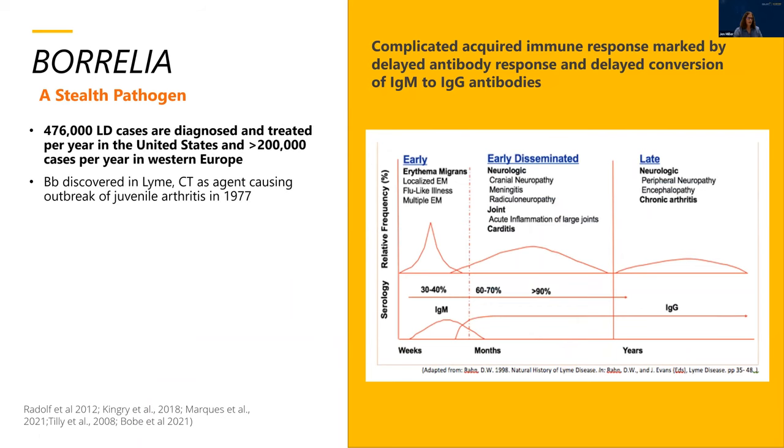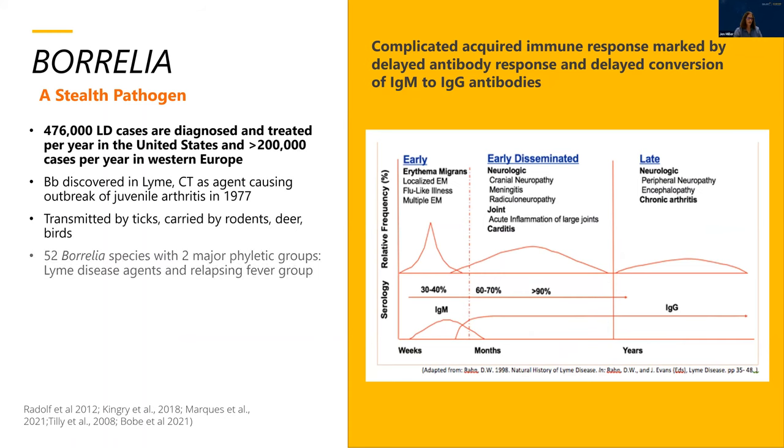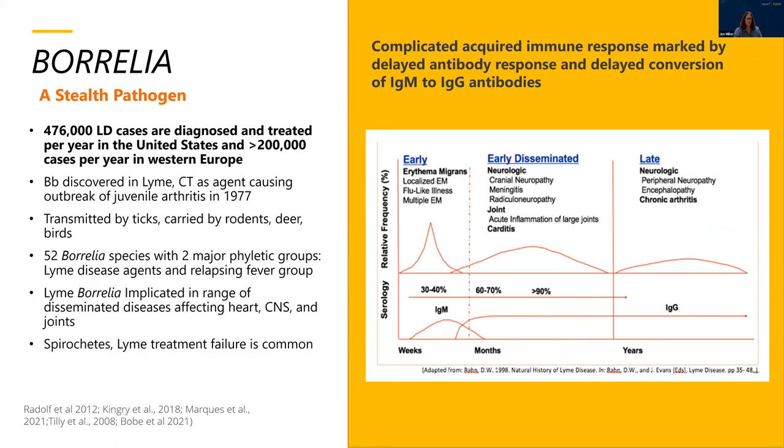Borrelia are stealth pathogens. In the United States there are 476,000 diagnosed Lyme disease cases, and there are greater than 200,000 cases per year in Western Europe alone. Lyme disease also affects parts of Asia. The type member of the genus, Borrelia burgdorferi, was originally discovered in Lyme, Connecticut. Alan Steer discovered it as an agent causing juvenile arthritis in a group of children back in 1977. The spirochete was first grown, visualized, and isolated by Willy Burgdorfer in the early 80s, hence the name burgdorferi. All members of the genus Borrelia are transmitted by ticks, carried by rodents, deer, and birds.